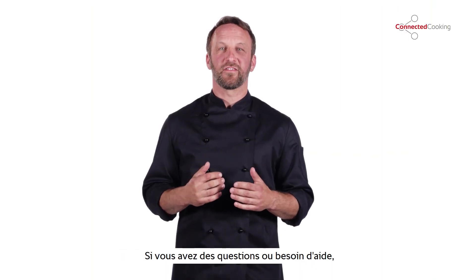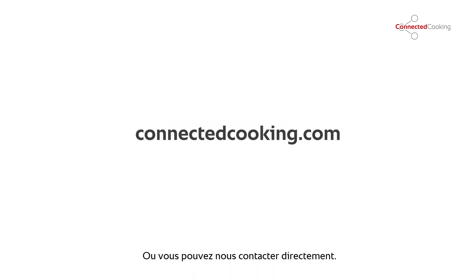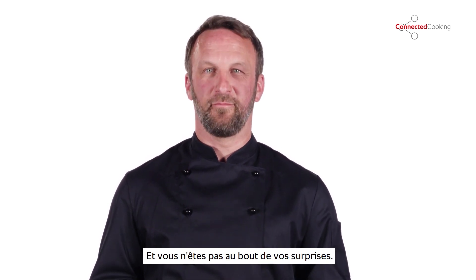If you have questions or need assistance, there's plenty of additional information available on connectedcooking.com, or just ask us directly. We'll be glad to help. And there's plenty more excitement to come.